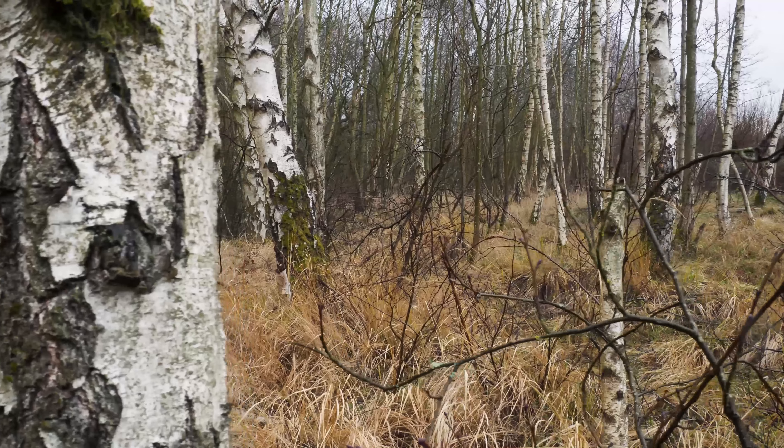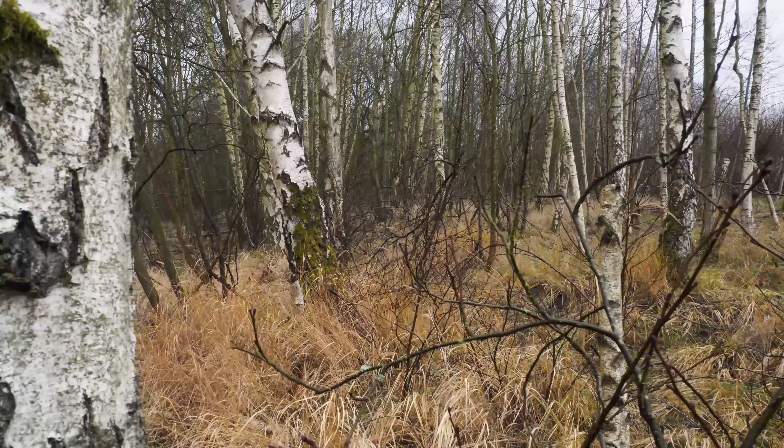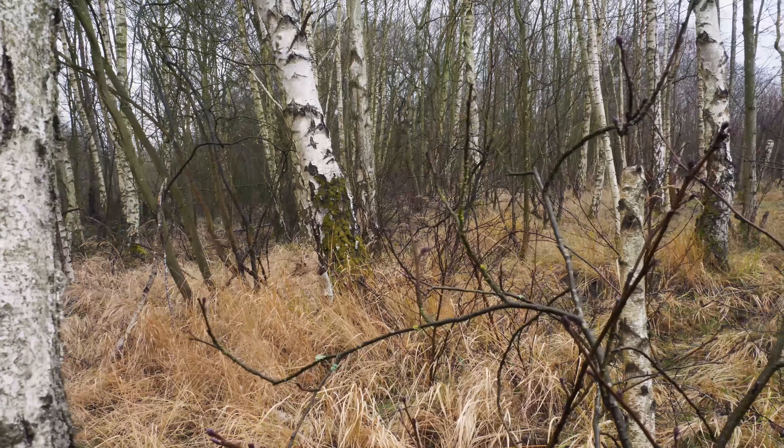Join us for vlog 2 of On a Tree by a River next month, as we discover in more detail about the Willow Tit and where it calls home.